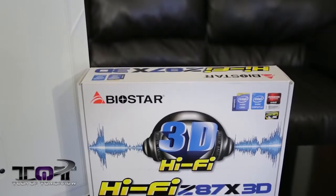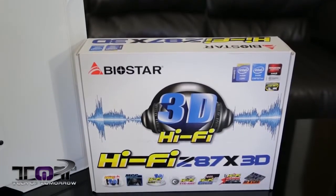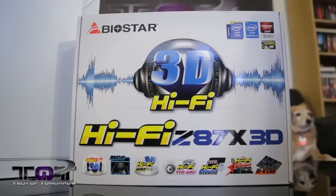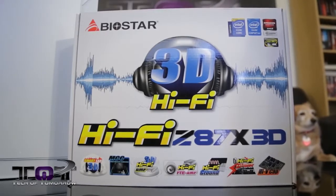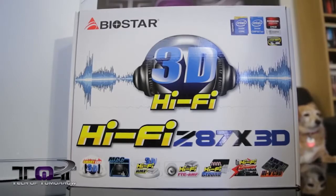Next up, we have the motherboard: the Biostar Hi5Z 87X 3D motherboard, coming to market at about $160. The special things about this motherboard are that it has really good audio and it's actually won some awards from people out on the internet lately. So you guys might want to take a look at this one on your own.